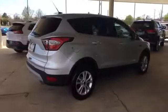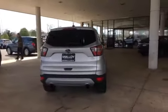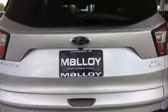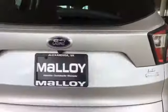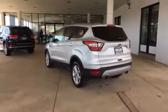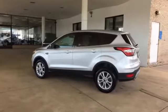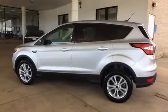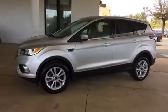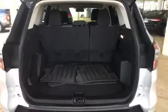Backup camera, tinted windows, power driver seat, pass-through rear seat, Bluetooth, brake assist, rear spoiler, auto climate control, keyless entry, front bucket seats, steering wheel audio controls, engine immobilizer, automatic headlights, auxiliary input, aluminum wheels, stability control, passenger side airbag sensor. This is a top-rated dealer — come in now. This vehicle is ready for immediate delivery.